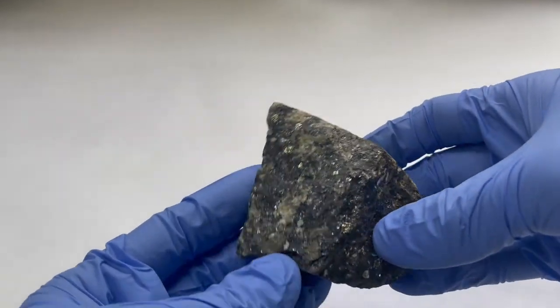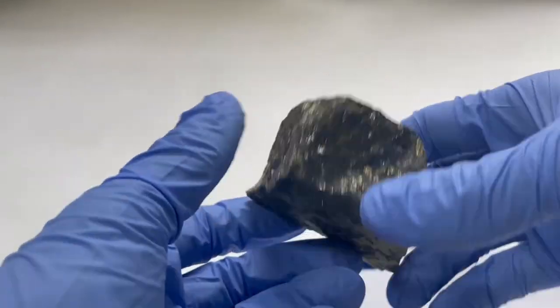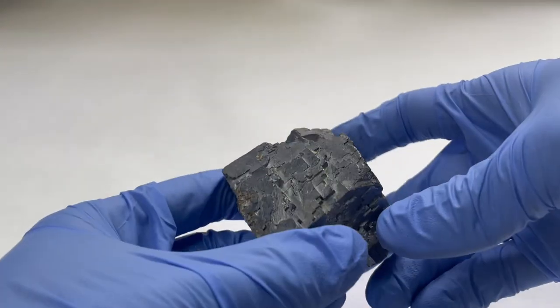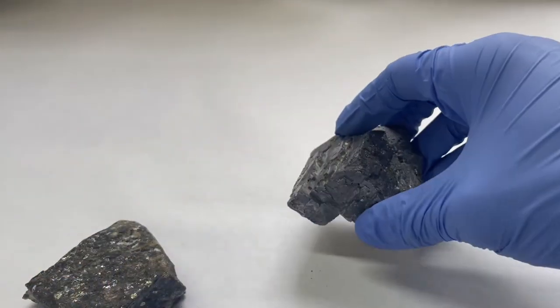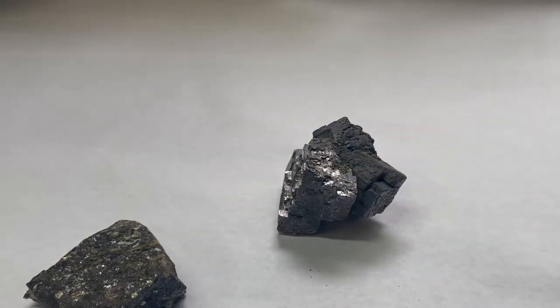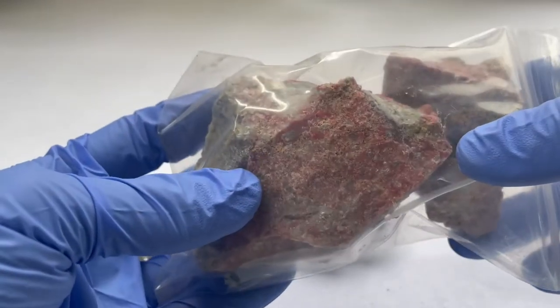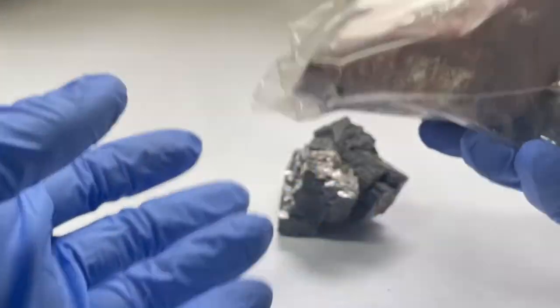Such as in the case of sphalerite, which is a zinc ore, galena, which is lead sulfide and lead ore, and cinnabar, which is a mercury sulfide and mercury ore.